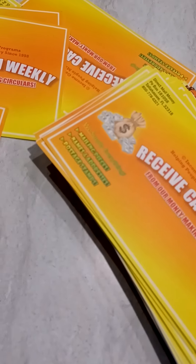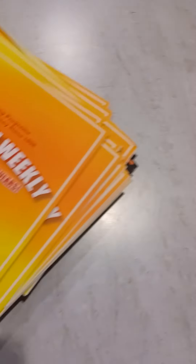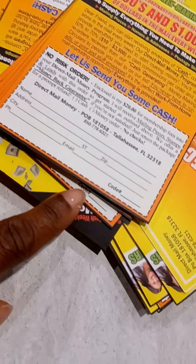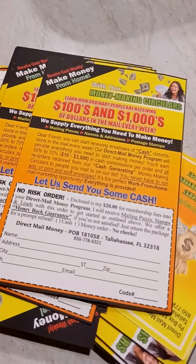I upgraded to the bronze package, which gives me 50 postcards, 50 leads, and 50 postcard stamps. You can see here — it doesn't have your ID on it; you have to write your own ID on there. My ID is 500.